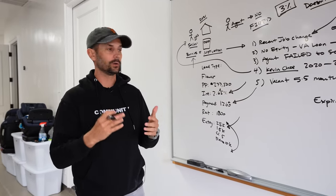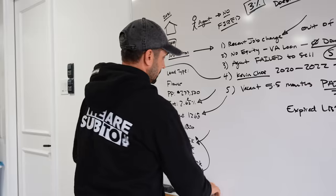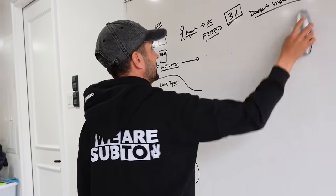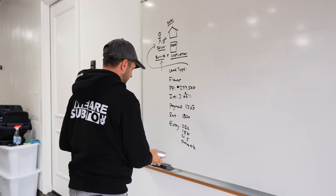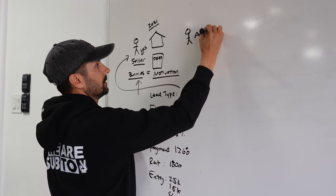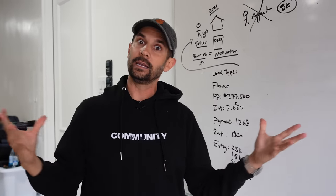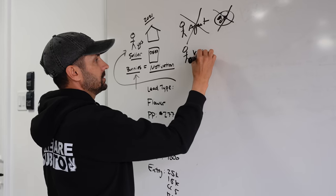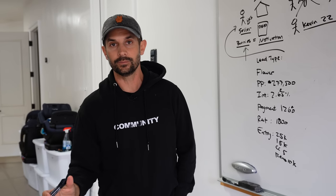Hopefully that was helpful — this is a real story with a real seller. Let's talk numbers and break down the financial side. Kevin is one of my young students, 22 years old. This year Kevin will probably make $600,000 just assigning and wholesaling a subject-to deal. Here's how subject to works.